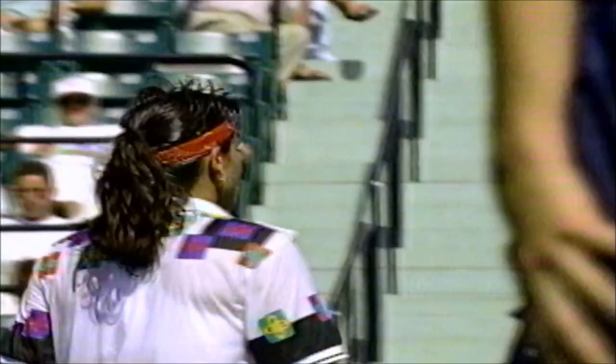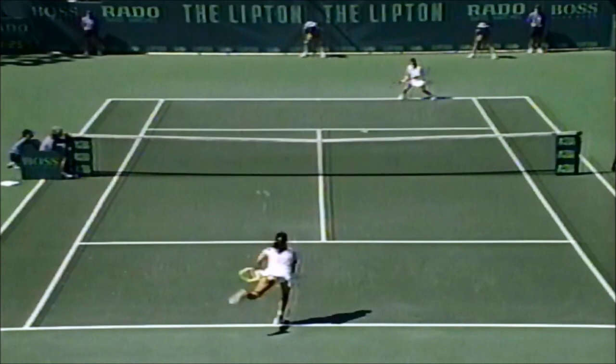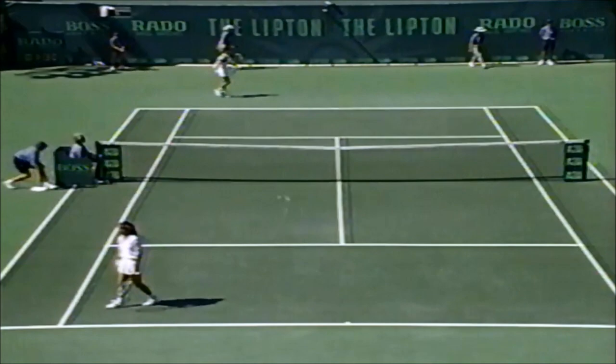6-1 first set, 5-2 now for Sabatini in the second. Fifteen-thirty, then fifteen-forty. Here is Kimiko Date with a break point chance again. Great shot there from Date — that was no error from Sabatini — but Date's got a game point now to get back to five games all.